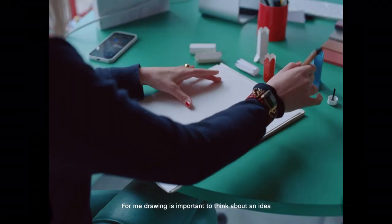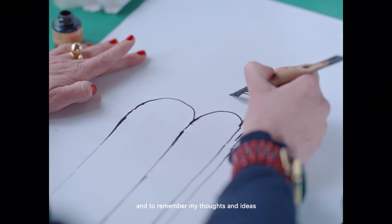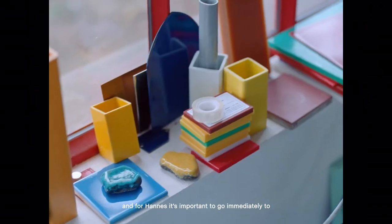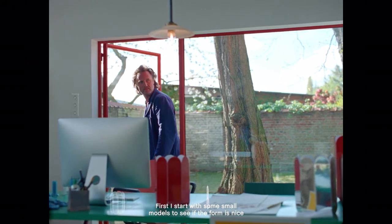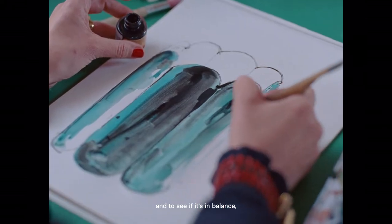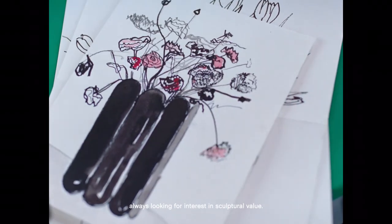For me drawing is important to think about an idea and to remember my thoughts and ideas. And for Hannes it's important to go immediately to 3D sketches. First I start with some small models to see if the form is nice and to see if it's in balance — always looking for an interesting sculptural value.